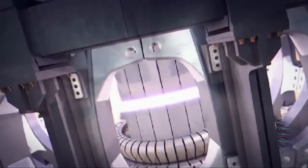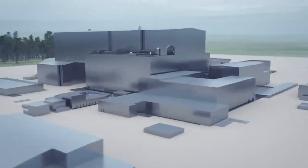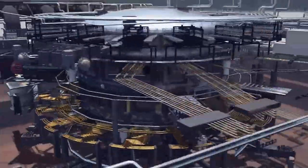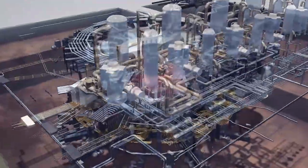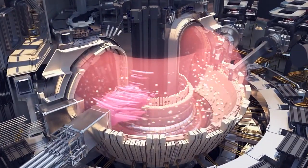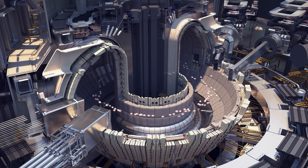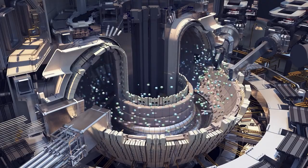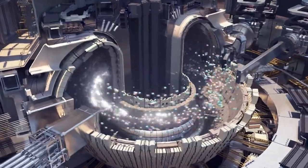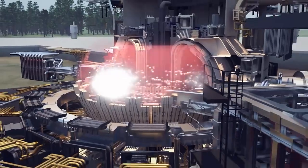There are three main criteria that must be fulfilled in order to achieve fusion in a laboratory. First, a very high temperature reaching about 150 million degrees Celsius. Second, a sufficient plasma particle density in order for collisions to occur. And lastly, a sufficient confinement time to hold the plasma, which has a tendency to expand within the defined volume. Through this process, electrons are separated from nuclei, which turns gas into plasma — often referred to as the fourth state of matter.